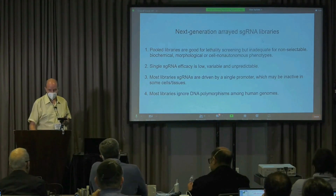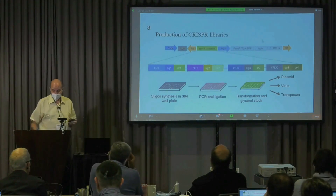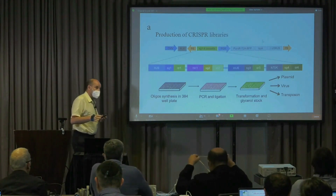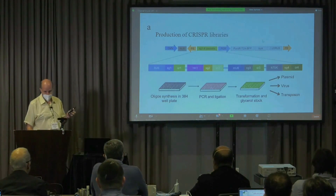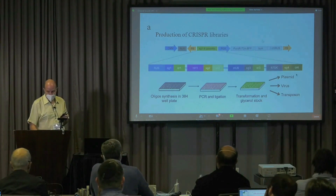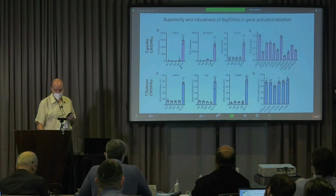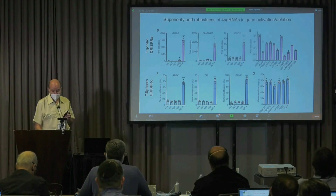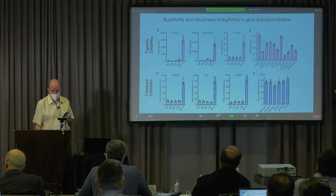So we decided to produce arrayed libraries. We made two genome-wide arrayed libraries, and we invented a way to clone plasmids very quickly. We cloned 42,000 plasmids, each encoding four guides, and they can be used as plasmids, as lentiviruses, and they also have a transposon element. It turns out that if you link four non-overlapping guide RNAs next to each other in this context, you can enhance the activity of CRISPR activators immensely — and the same happens for knockout.